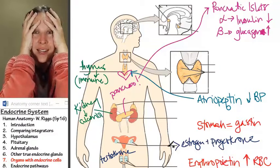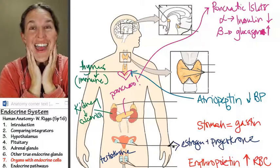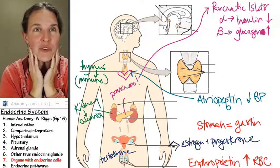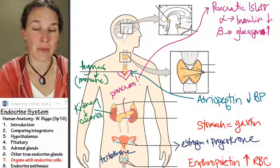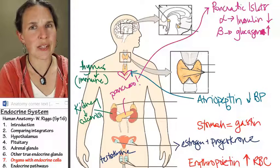Now we're going to do an endocrine pathway. I'm going to show you what an endocrine pathway looks like in comparison to a nervous system pathway. Endocrine pathways are coming up in a second.